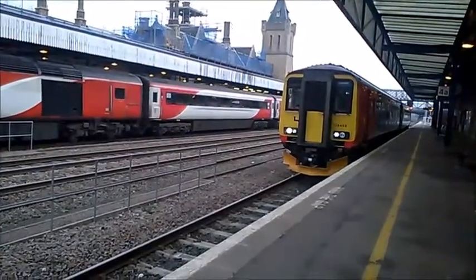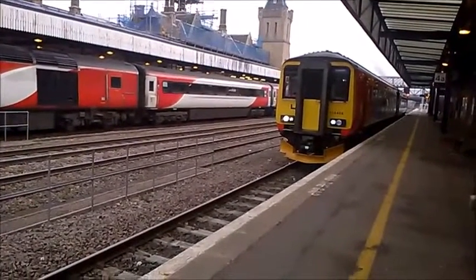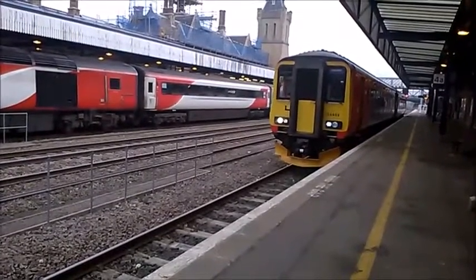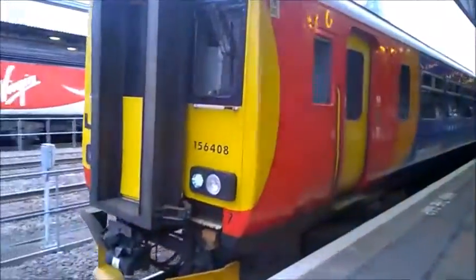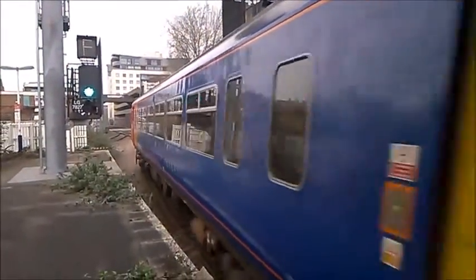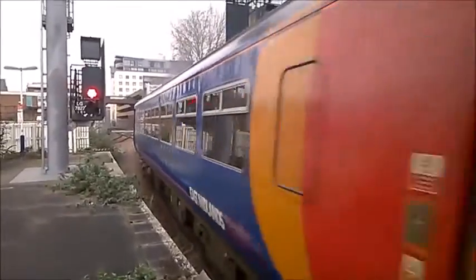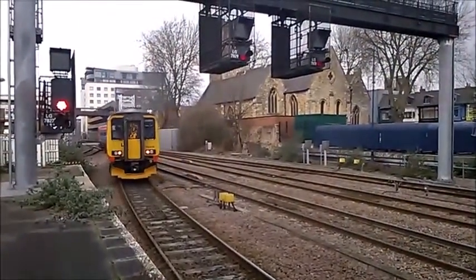Unit 41398 is out for East Midlands Trains, number 58 from here to Leicester via Nottingham — that's 156408. That's the 156 unit 5608 to Leicester via Newark Castle, Nottingham, and Skegness.